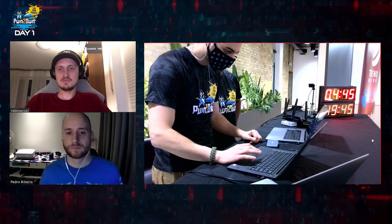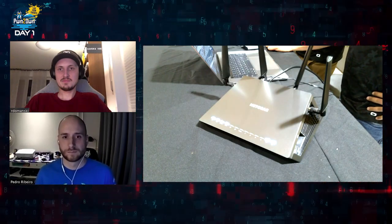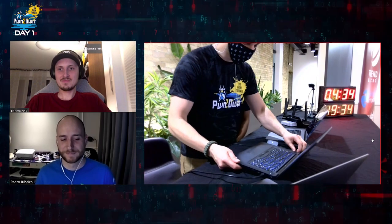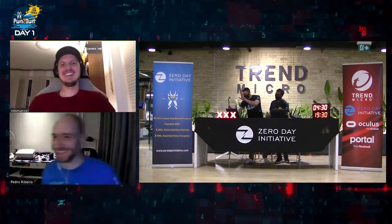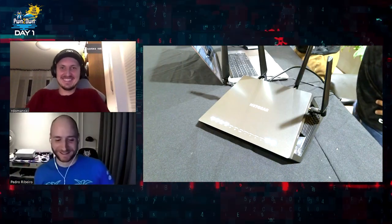Pwn2Own veterans team Flashback were our next competitors. They were targeting the WAN interface of the Netgear Nighthawk R7800 router. They achieved root access — Flashback did it again! Not only did they use a two-bug chain to compromise the router, they were also able to leave a backdoor in the router that would persist even after a factory reset.